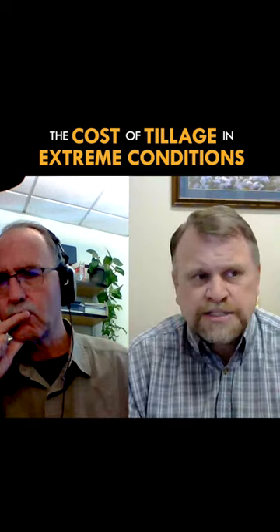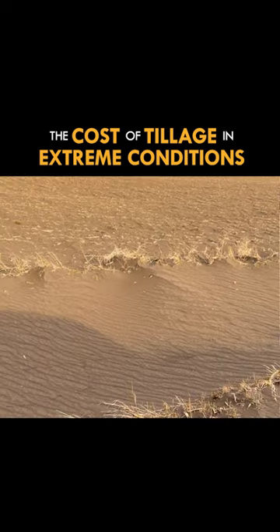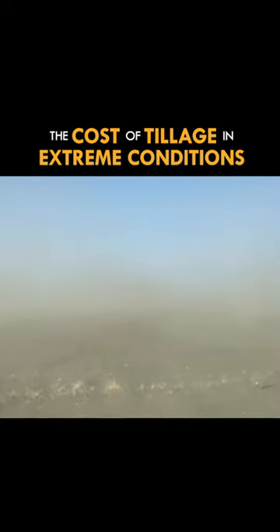I did the calculations based upon the value of fertilizer. And if that was your soil on your farm, you'd have $996 worth of nutrients — and this is just the stuff that's in the road ditch. The rest is blown away.